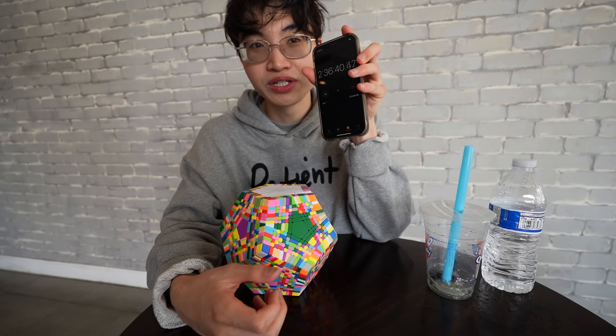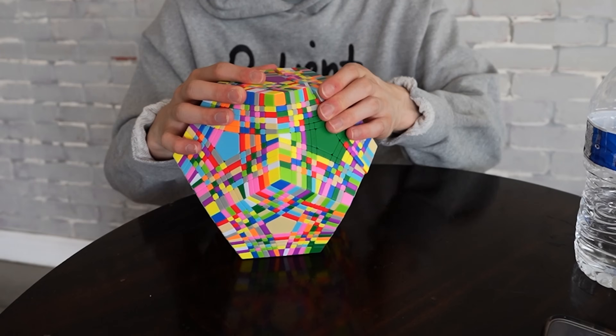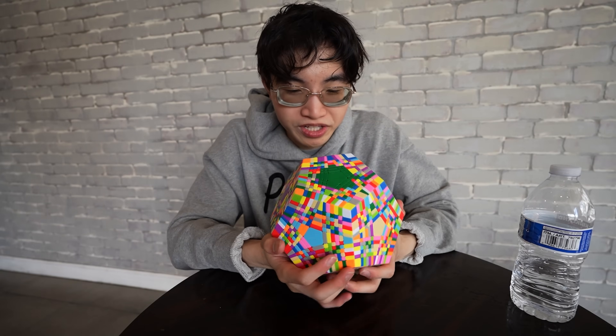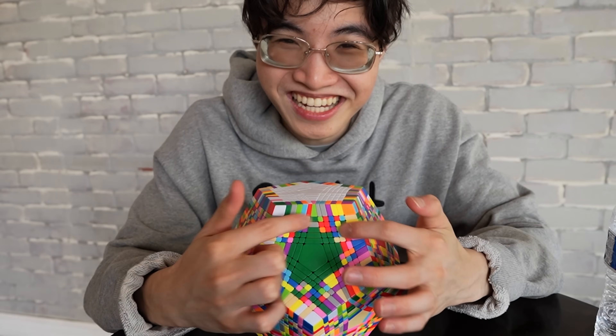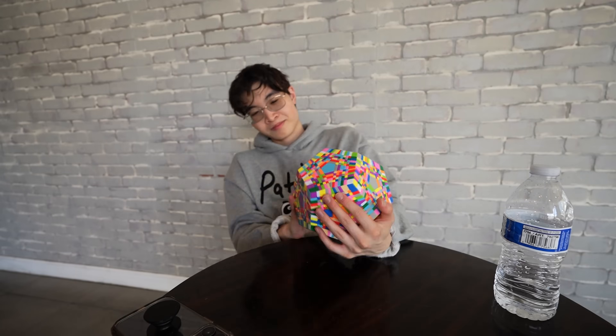It's been two hours and 36 minutes. I realized when solving this my eyes get so tired — there's so many pieces on here. It's been tough. It's been two hours and 49 minutes, and this is all we have done in 40 minutes. Let's finish the green second part. With the amount of colors in your face, fatigue quickly sets in.